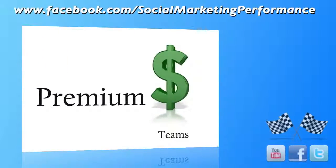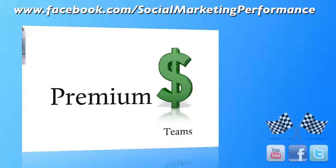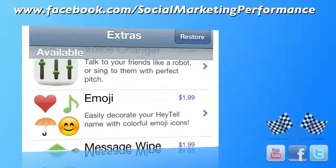It is a premium app because it has some features you could enable for a price. However, the main app is free. But if you did want to explore further, you could change your voice or add cute little pictures through something they call the emoji icons — not something for me, but some people might like it.